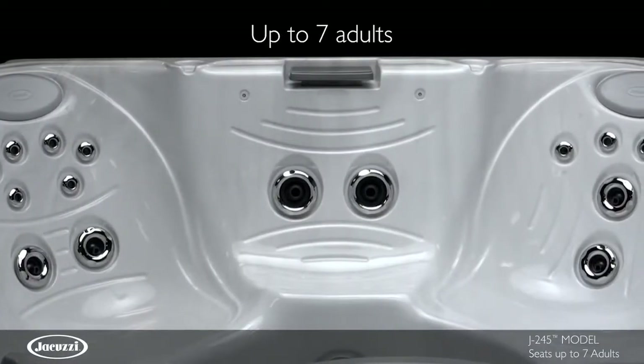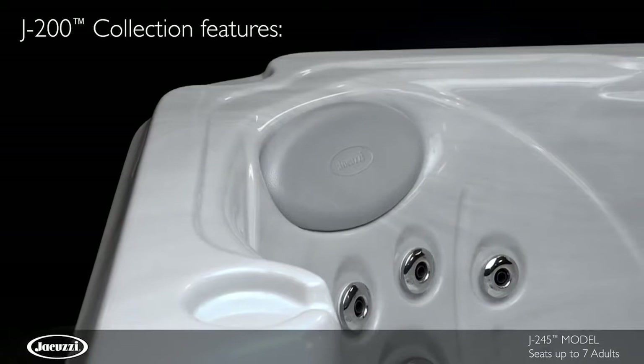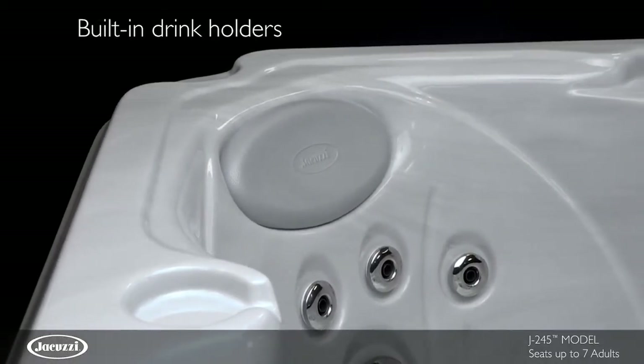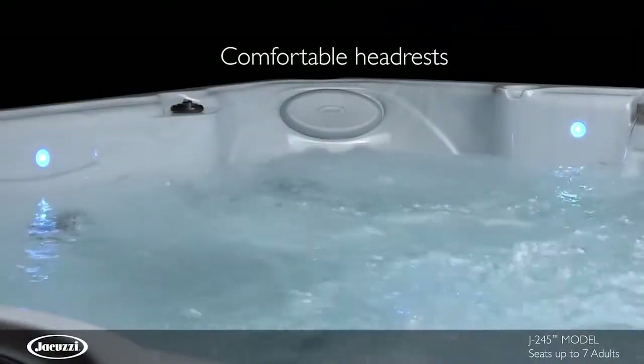With room for up to 7 adults, the J245 hot tub offers quality and value backed by the Jacuzzi brand. Using superior materials and Jacuzzi expertise, this model delivers an enjoyable hydromassage.